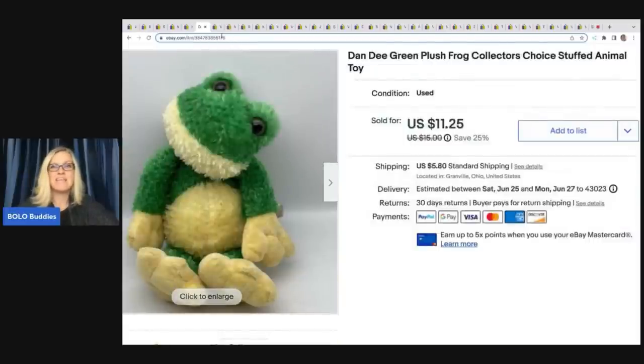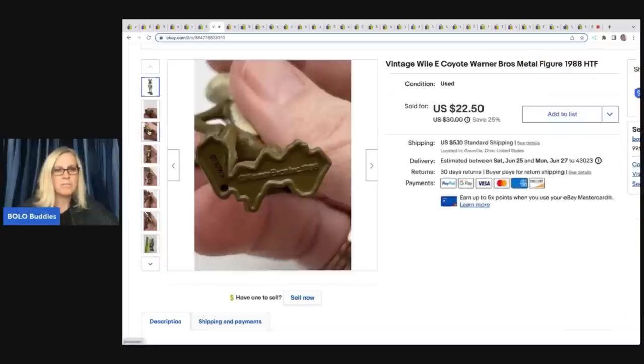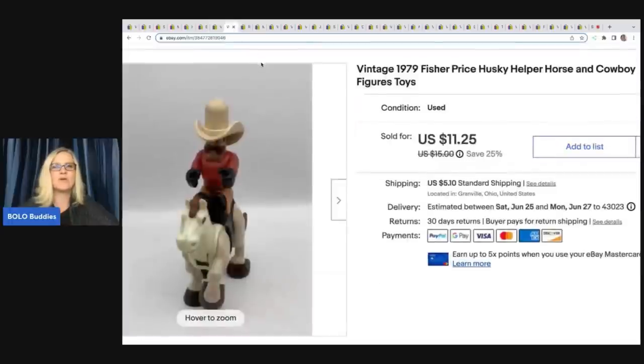This right here is a super fun item. It is metal, like a die cast. It's from 1988 — it's the Coyote Warner Brothers, marked on the bottom. I ended up selling it at a best offer of $20 plus shipping, and that one sold pretty quick too.